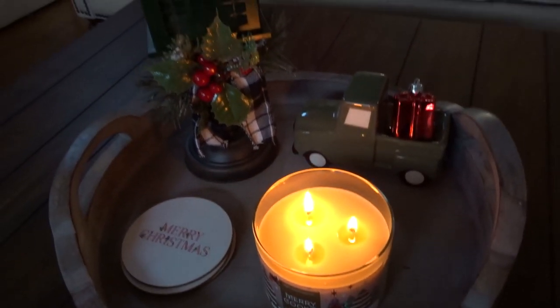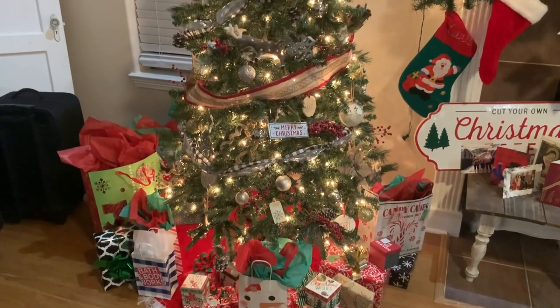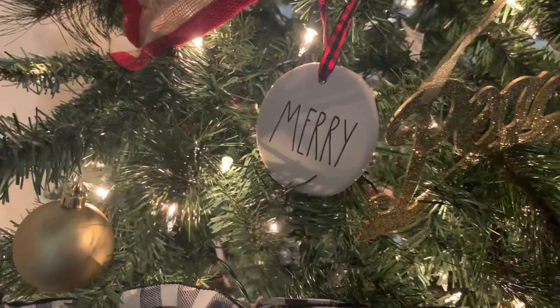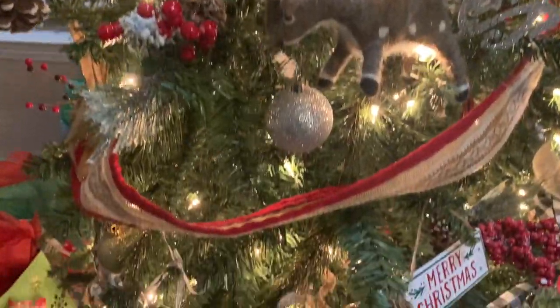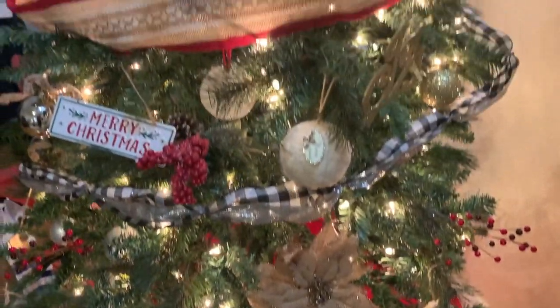And that is going to be everything for my living room. Decorate with me for Christmas — here is another shot of the Christmas tree with all of our gifts underneath it. I am filming this a week before Christmas. But yeah, that's everything for our living room decorating video. I hope that you guys enjoyed this one and I will see you in the next video. Bye!